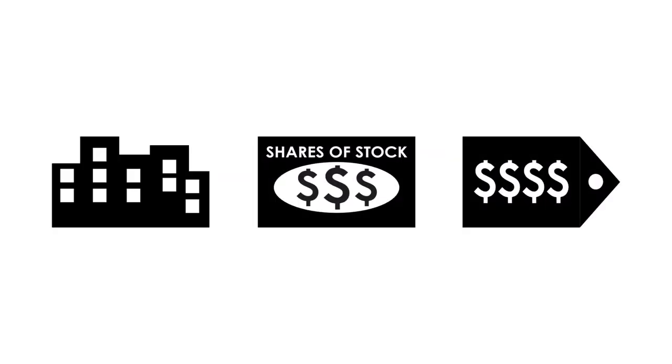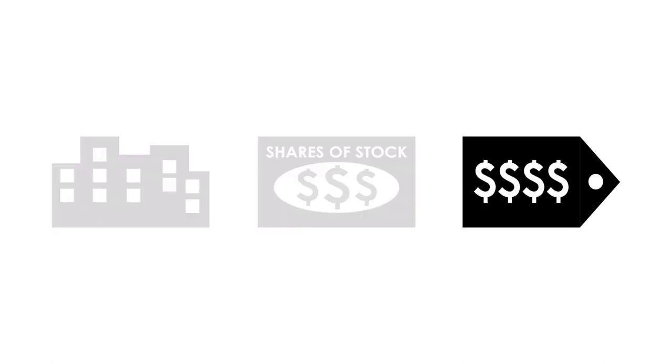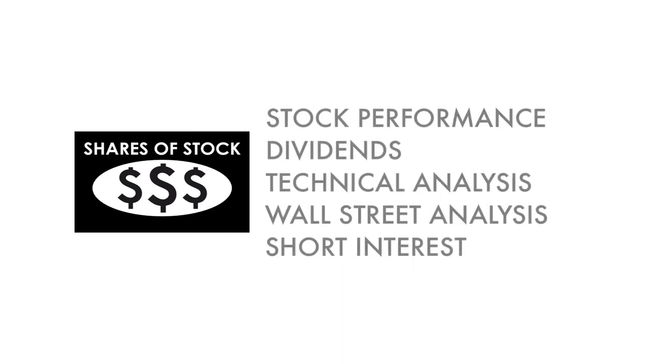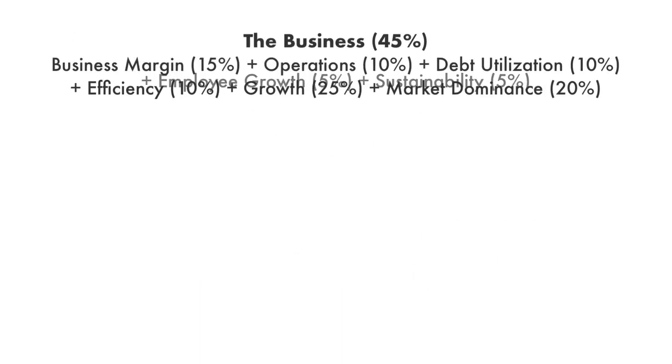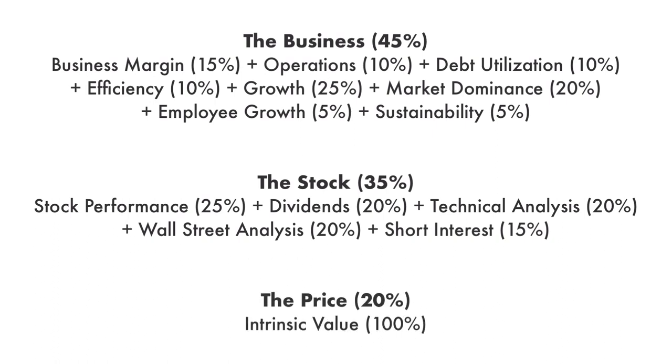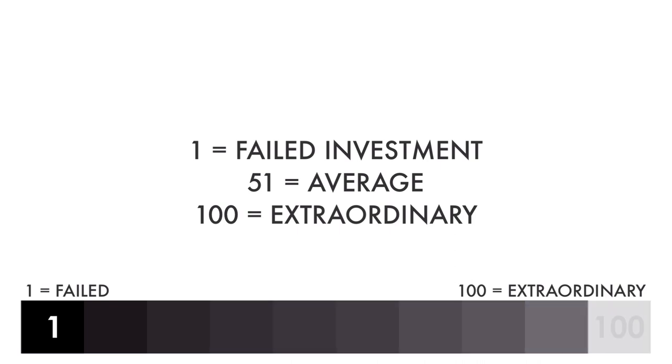The company analysis is divided into three broad factors: the business, the stock, and the price. These three factors are subdivided into 14 metrics that give us the complete picture of the company. Each factor and each metric are given different weight, together adding up to 100% of the overall analysis. Each factor and each metric are then given a grade from 1 to 100, with 1 being a failed investment and 100 being extraordinary.